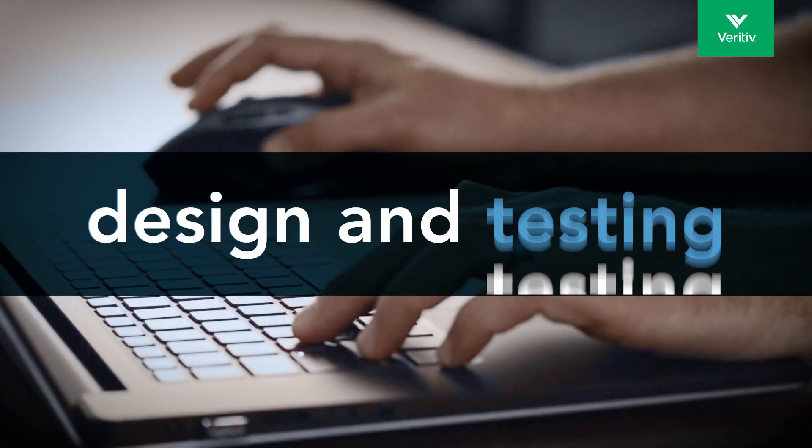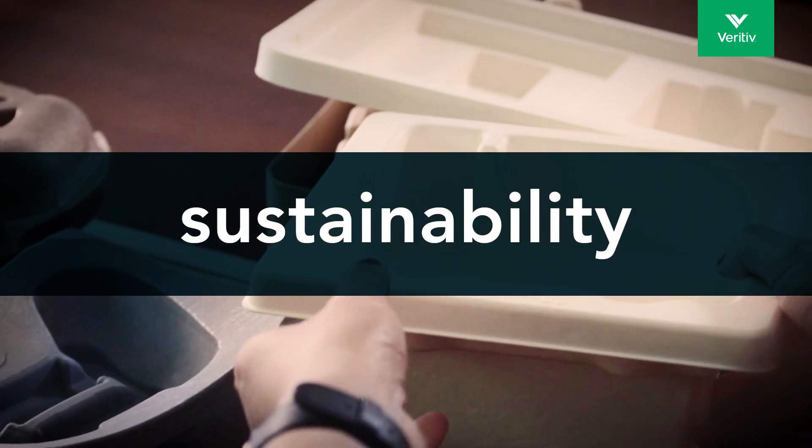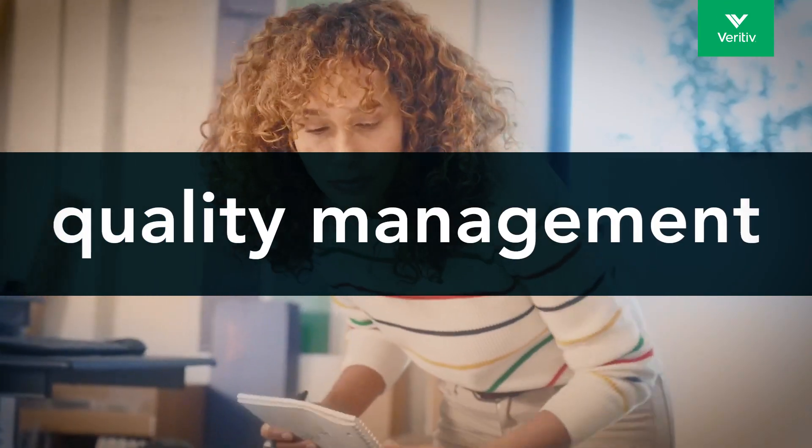Our solutions include design and testing, automation, sustainability, quality management, and more.